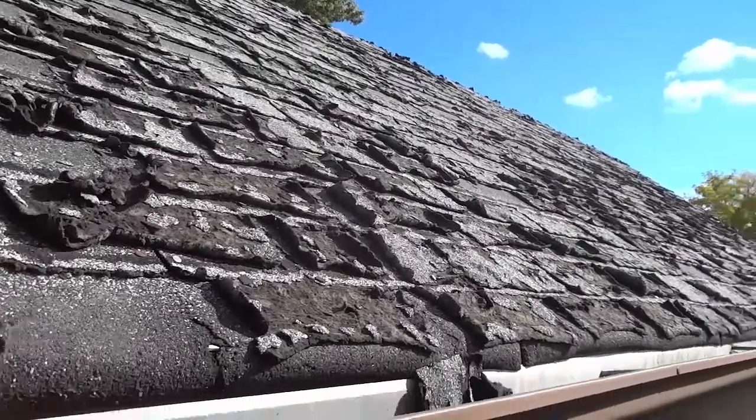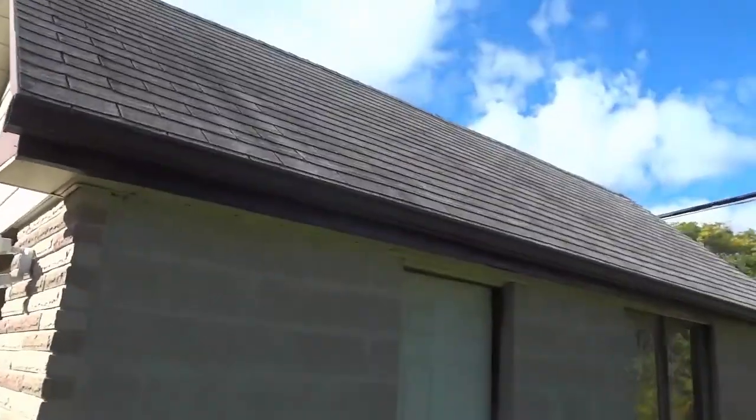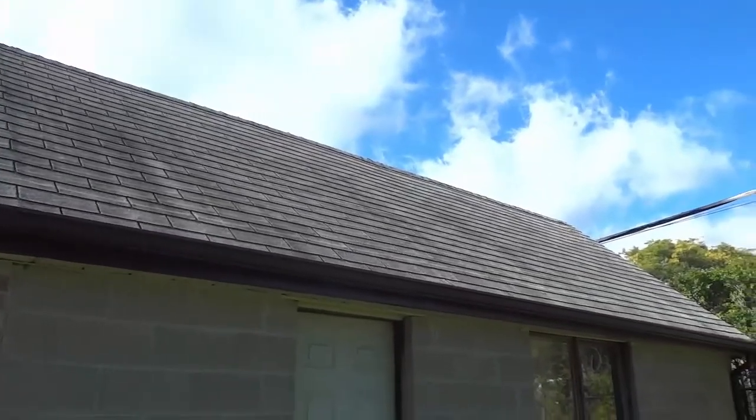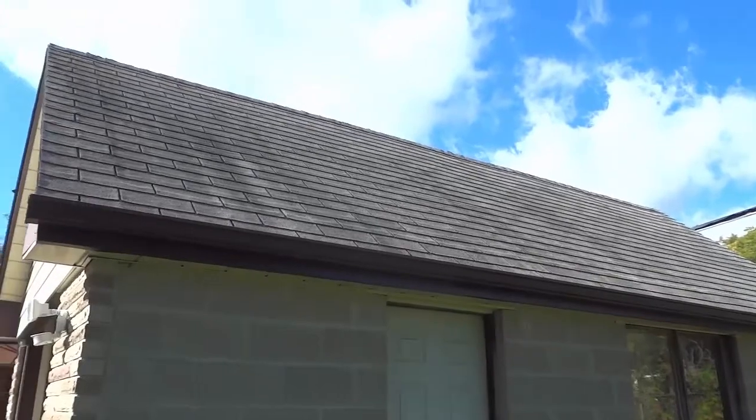Now I'm actually going to take you to the other side of the garage, and you'll see that there's nothing wrong with those shingles. They're in almost very good condition if we take a look at this side right over here. So let's go ahead and come to this side. You can see right there that these shingles on this side of the garage are in very, very good condition.